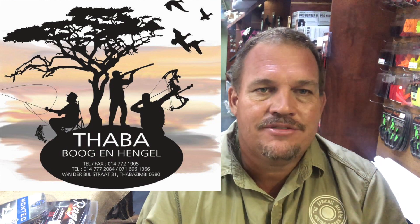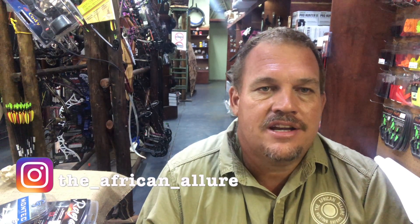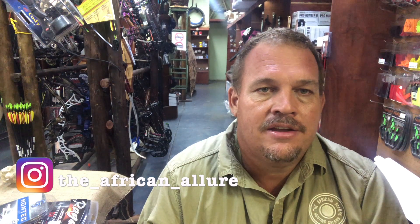Good morning and welcome back to African Allure Outdoors. Today we're shooting this video out of Tabazimbi, Boeg and Hengel. They're a proud sponsor of today's video, so thank you for joining us.